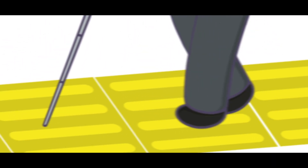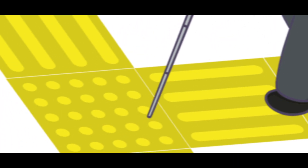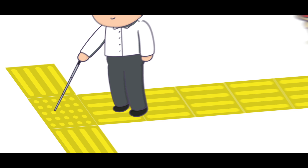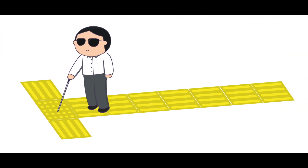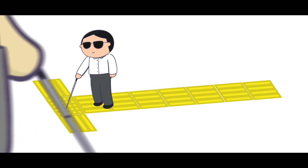What these innovative blocks or bricks did was utilize raised shapes — specifically vertical lines and dots — to indicate where it was safe for pedestrians to walk, as well as when they needed to stop should there be danger ahead. A truly brilliant and universal system of codification.